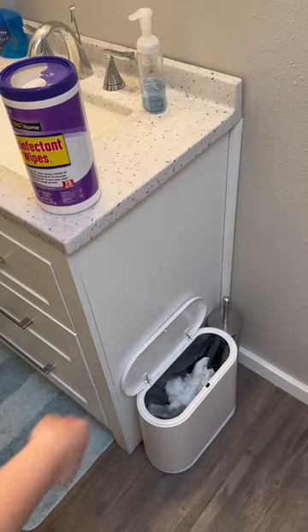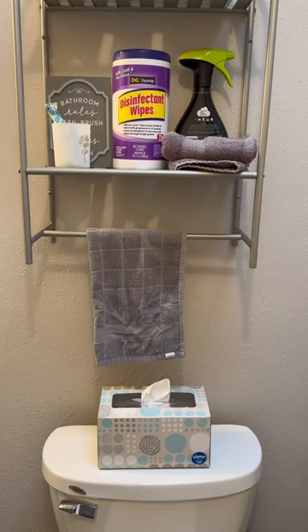Number one: keep disinfectant wipes in the bathroom. When you're running low on time, pull one out and give the toilet and the sink a quick wipe down.